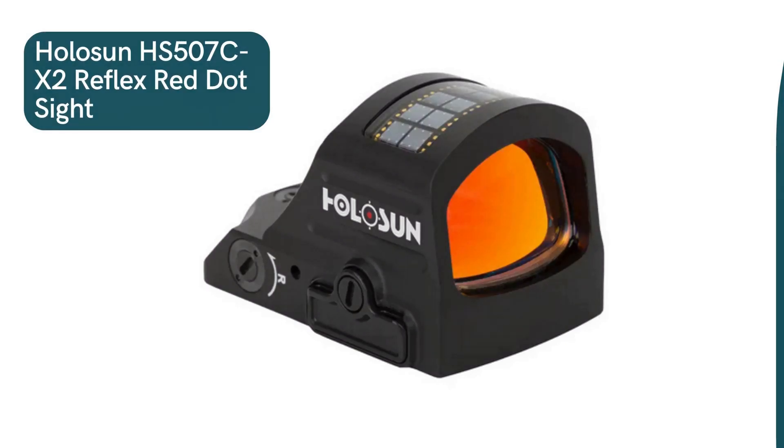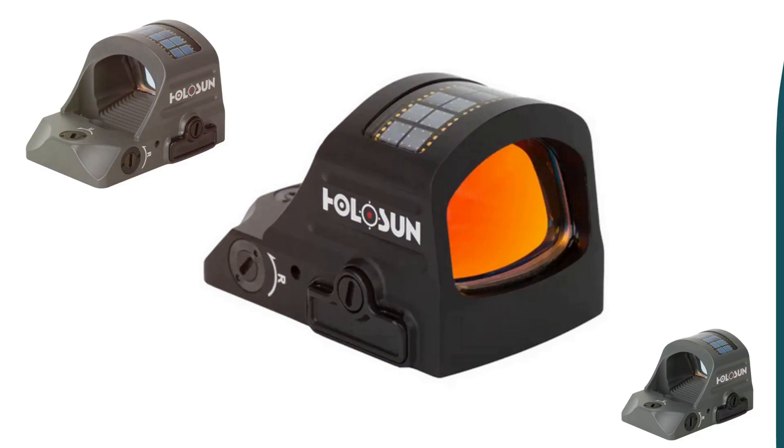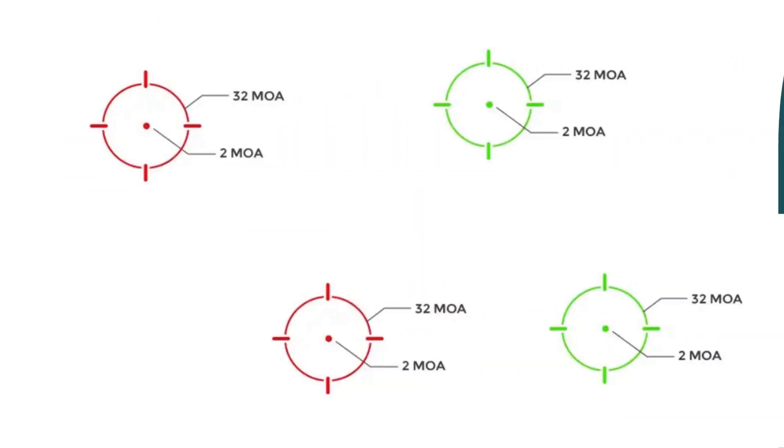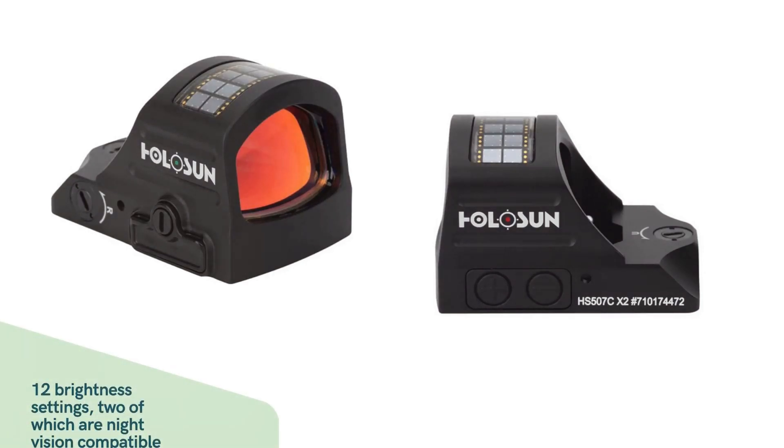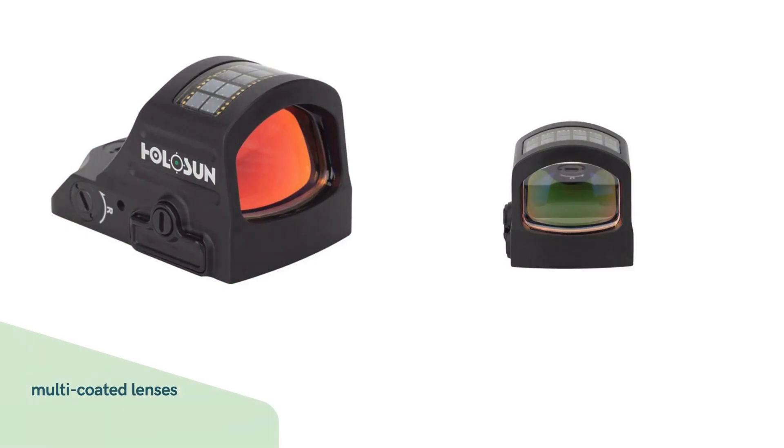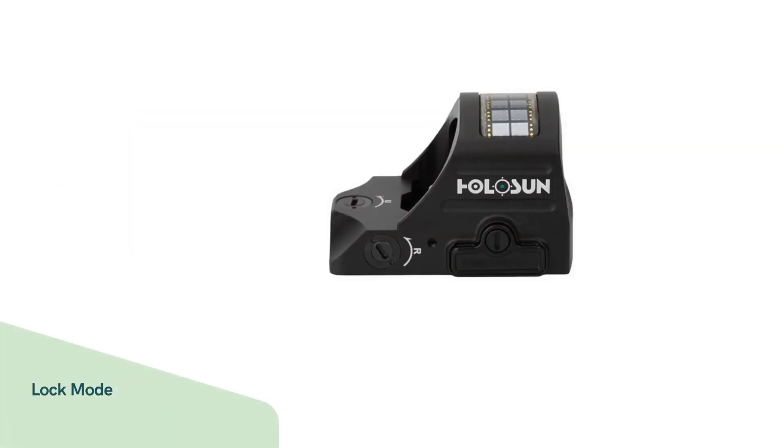Next on the list is the Holosun HS-507C-X2. This reflex red dot sight is a highly advanced optic designed to enhance shooting accuracy across a range of firearms, including pistols, rifles, and shotguns. It features versatile reticle options, with a 2 MOA dot and a 32 MOA circle, as well as 12 brightness settings, two of which are night vision compatible. The multi-coated lenses provide clear, crisp views, while the unlimited eye relief ensures maximum comfort during use.